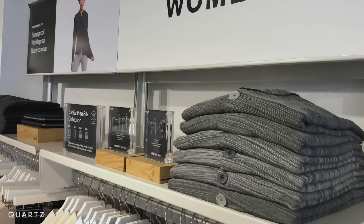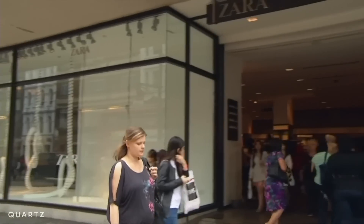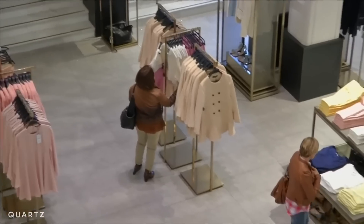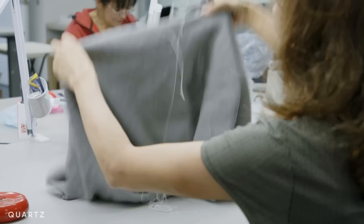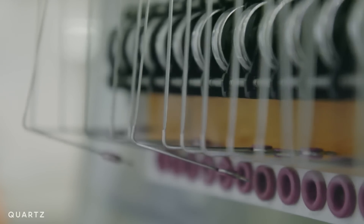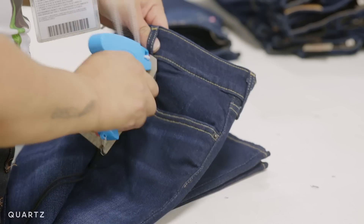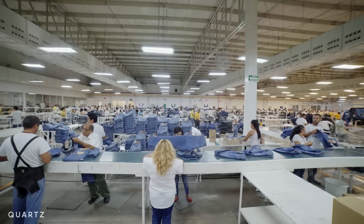Just about every brand today is trying to figure out how to operate like a fast fashion company. Many are looking to high-tech solutions like lasers, automation, 3D knitting, and printing. Together, these technologies show a new way forward for the notoriously low-tech industry, which for decades has relied on cheap manual labor.